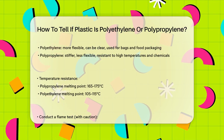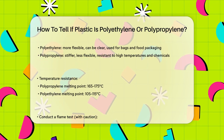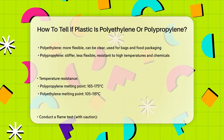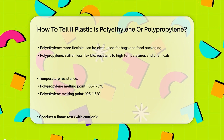Another method is to look at the physical properties. Polyethylene tends to be more flexible and can be produced in a clear form, which is why it's often used for plastic bags and food packaging. Polypropylene, on the other hand, is stiffer, less flexible, and more resistant to high temperatures and chemicals.